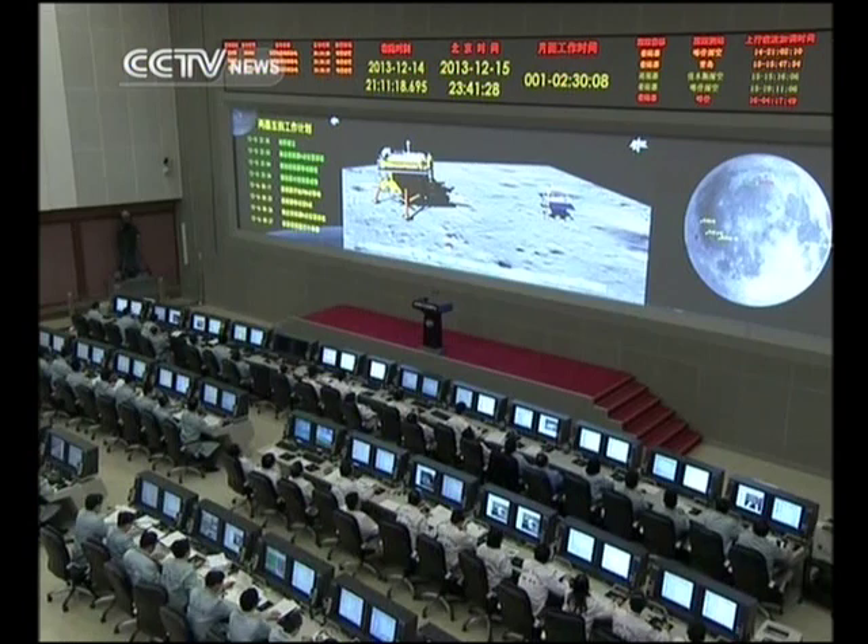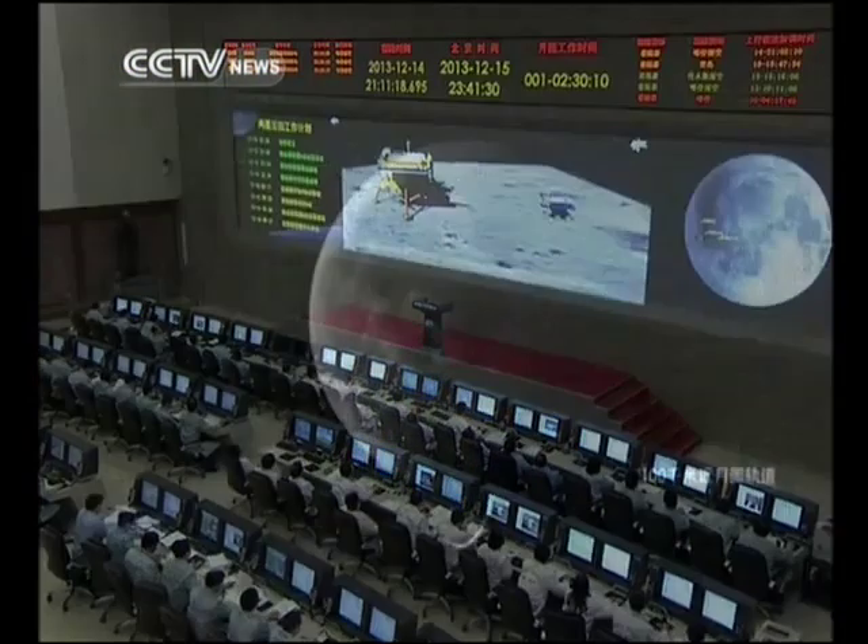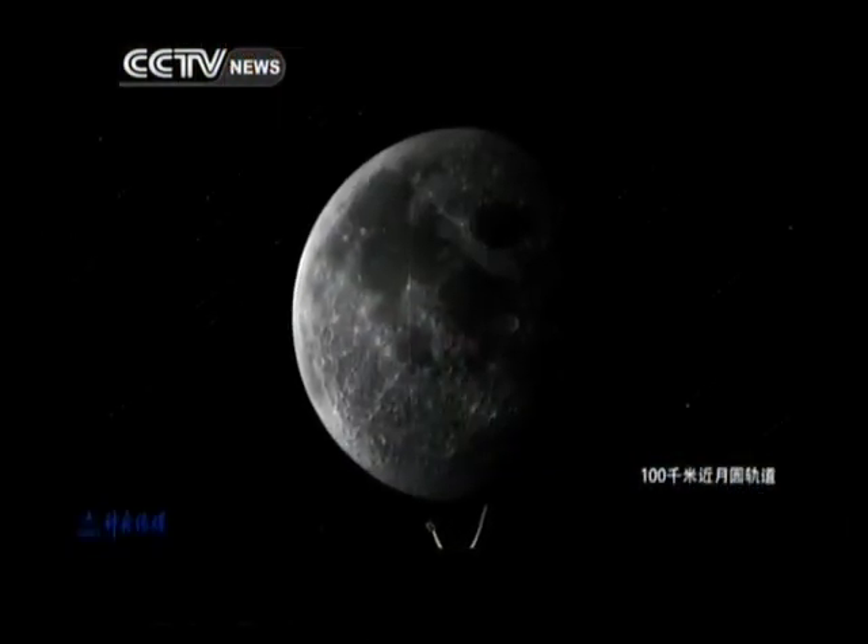After taking photos, the next step, scientists say, is more research on the moon itself. Jin Chao, CCTV.